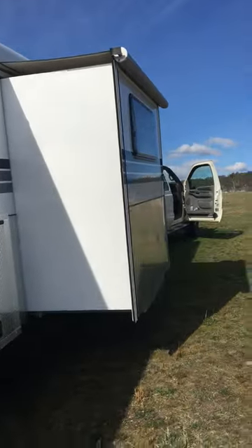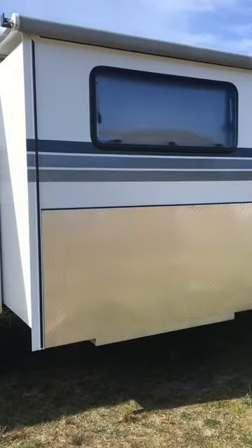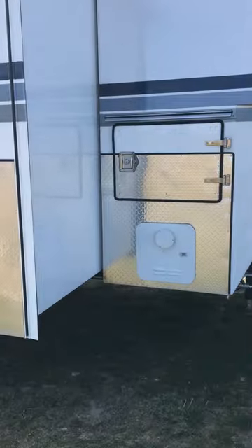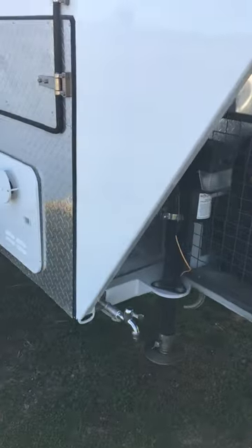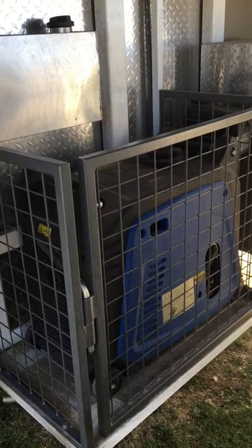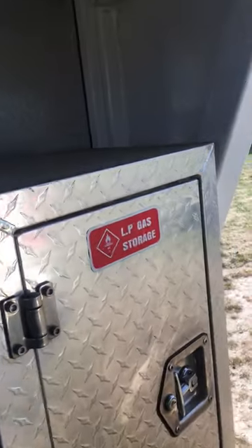There's a slide-out with an awning over the top, yet another storage box, and the hot water heating system. There's a tap, electric legs, a generator, a tank for the diesel heater, and gas storage.